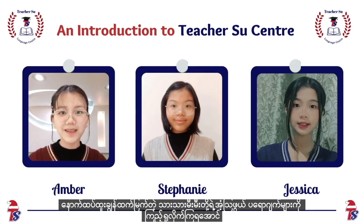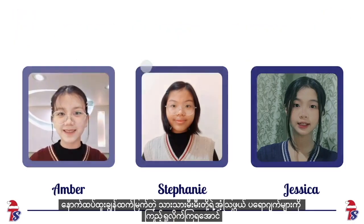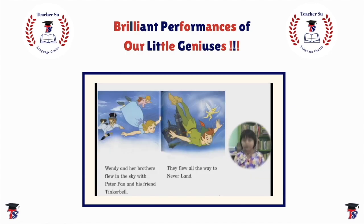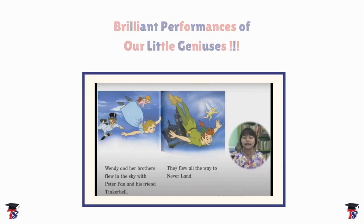Let's see more of our little smarties' amazing project. 'Do you live in a house in London? She has two brothers. They are called John and Michael. Flew in the sky — Peter Pan and his friend Tinkerbell. They flew all the way to Neverland.'